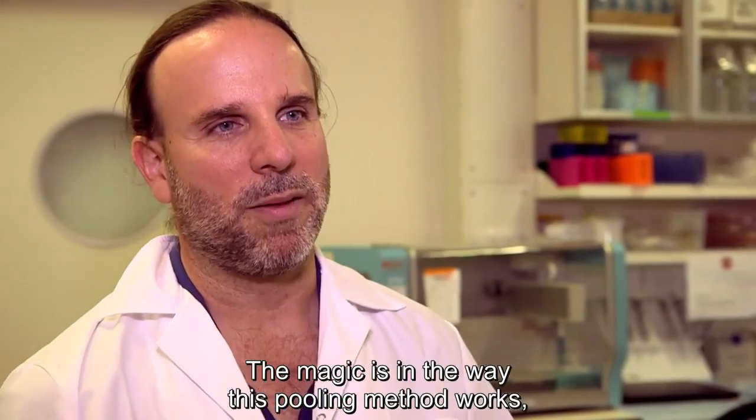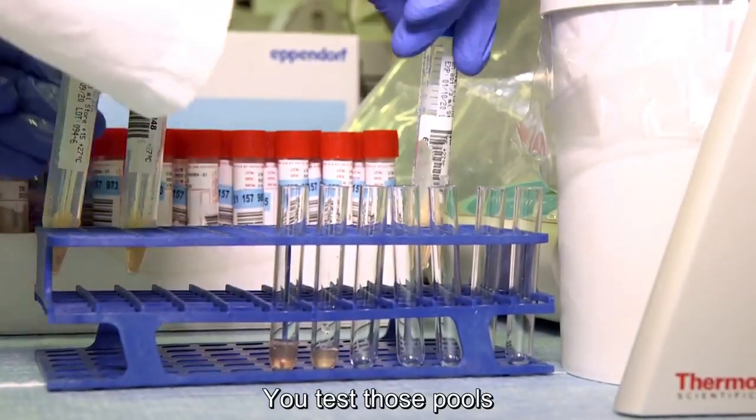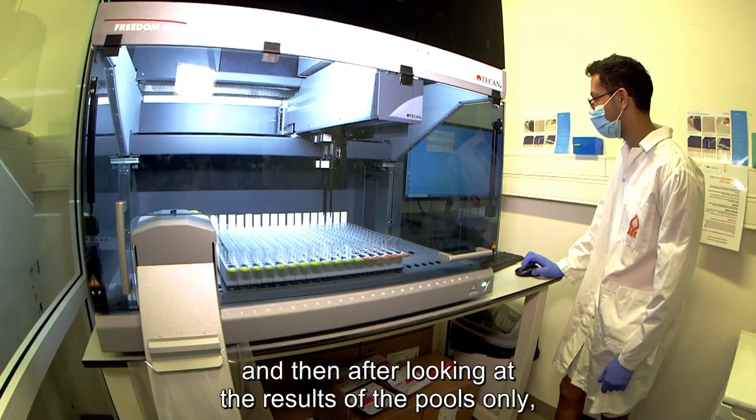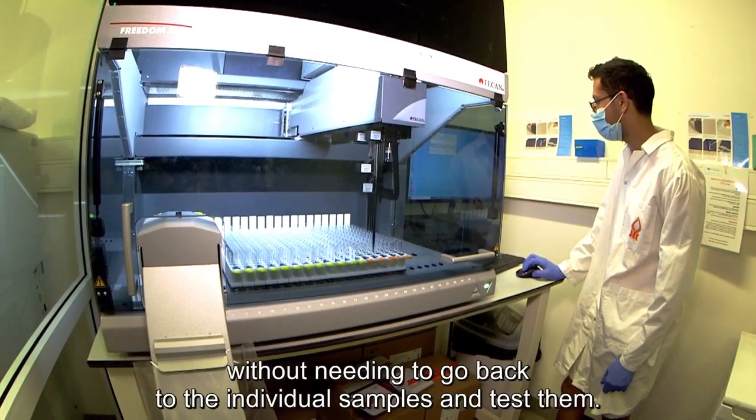The magic is in the way this pooling method works: you mix the samples into multiple pools, you test those pools, and then after looking at the results of the pools only, you can identify the individual carriers without needing to go back to individual samples and test them.